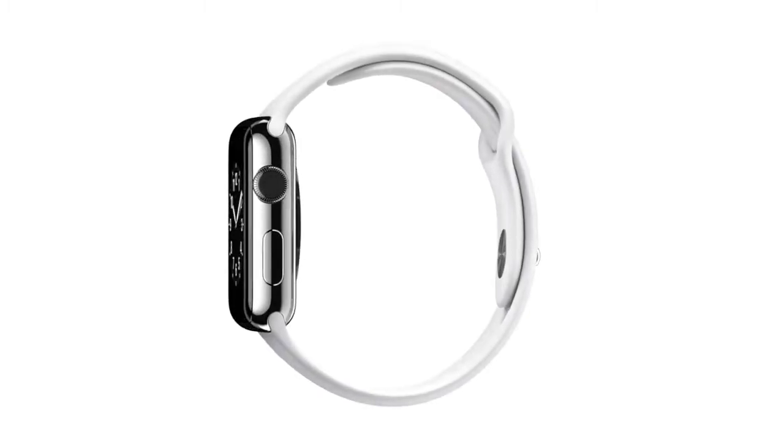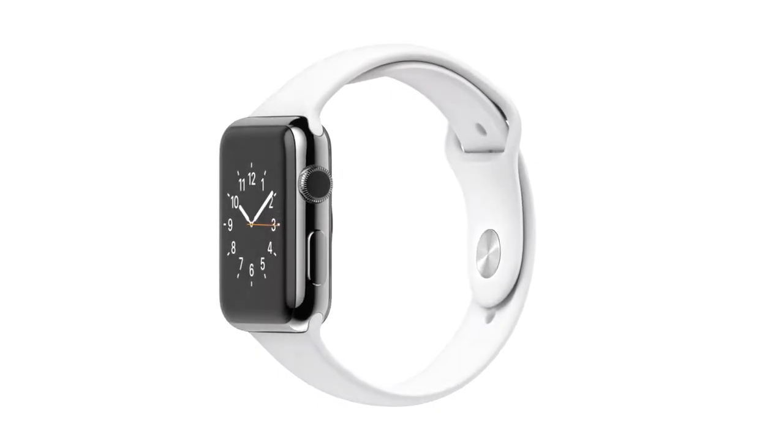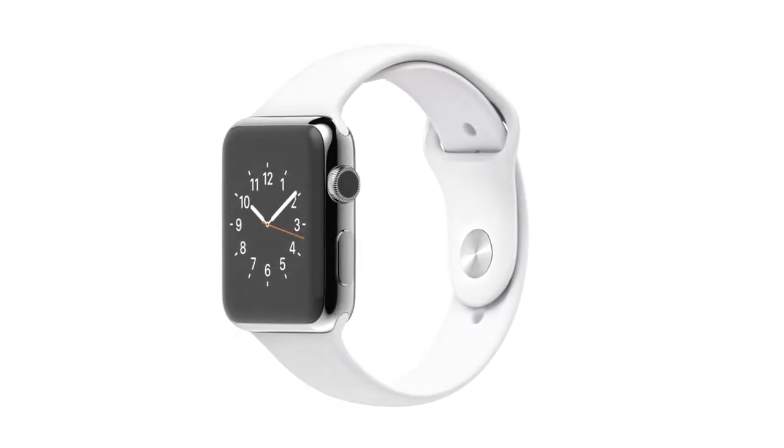It's driven Apple from the beginning, this compulsion to take incredibly powerful technology and make it accessible, relevant and ultimately personal. We've designed a range of products so personal you don't put them on your desk or in your pocket — you wear them on your wrist.